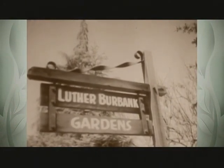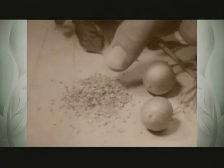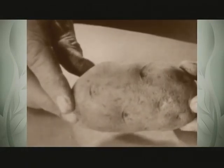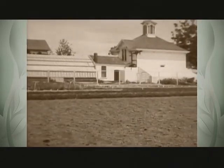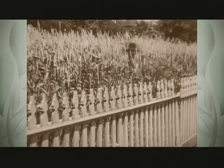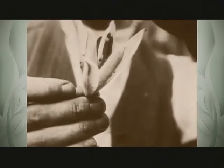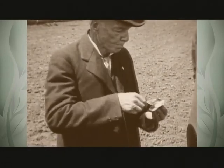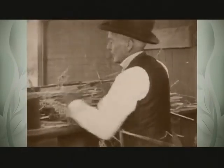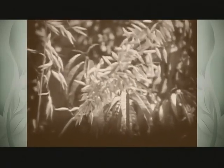Edible plants were his specialty. The Burbank Russet potato is not only more nutritious and a better keeper — it is also blight resistant and was exported by the ton to help Ireland recover from their devastating potato famine. Known as the plant wizard, Mr. Burbank worked hard in his greenhouse laboratory and test fields, often having as many as 3,000 separate experiments involving millions of plants going on at the same time. He thought that if he could help feed hungry people, we could avoid war forever.